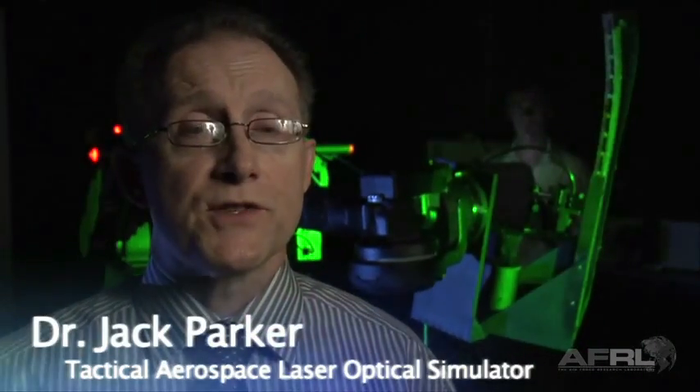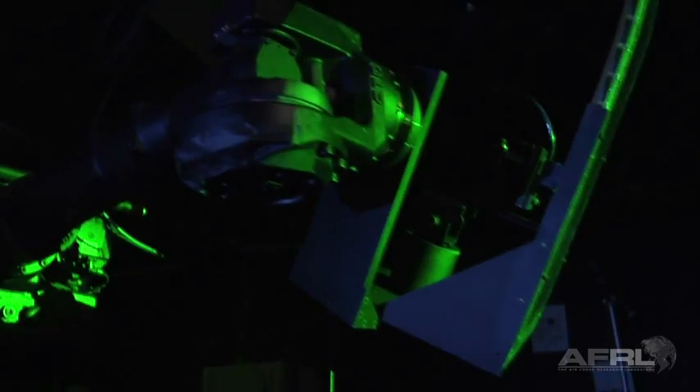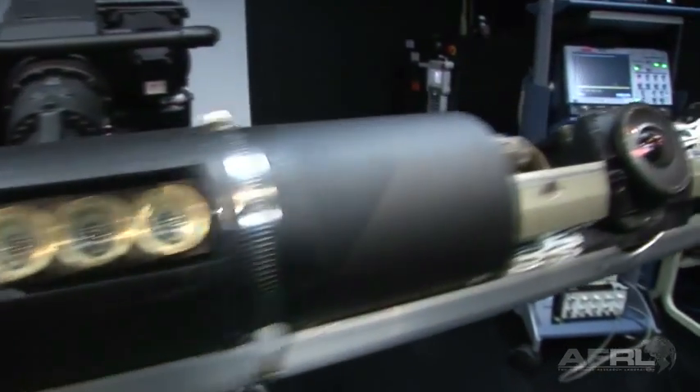Over the last several years, there's been an increasing number of laser threats to both commercial and Air Force platforms. Talos allows us to develop laser sensors and to evaluate their performance in a host of threat environments, and it helps us develop tools for pilots as well as those folks developing countermeasures.